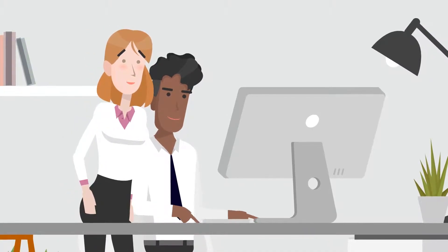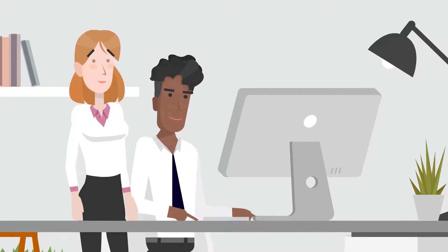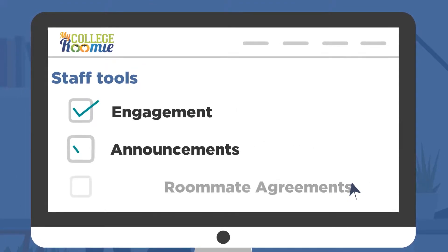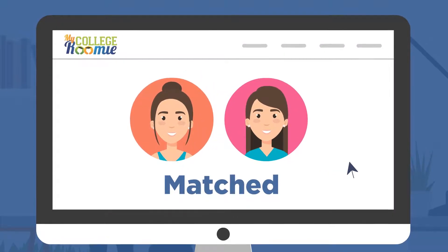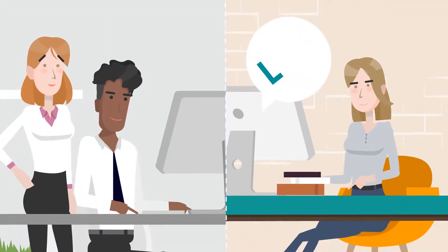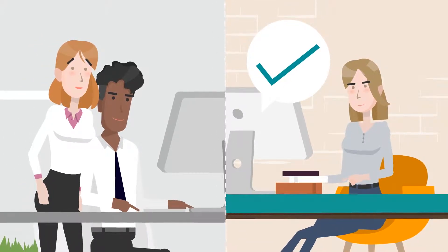For staff, MCR streamlines the roommate matching process while allowing full process oversight. MCR includes staff tools for engagement and features a compatibility-based auto-match feature for effectively assigning unmatched students. Staff can also use MCR to have students complete and sign digital roommate agreements.